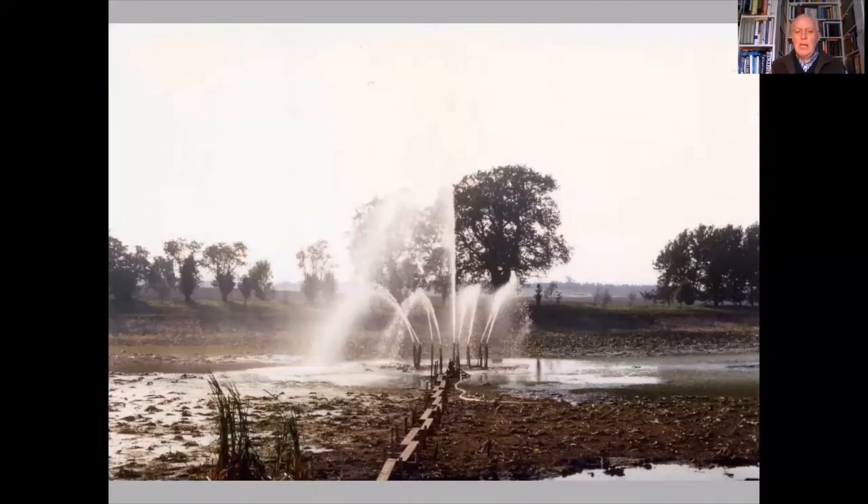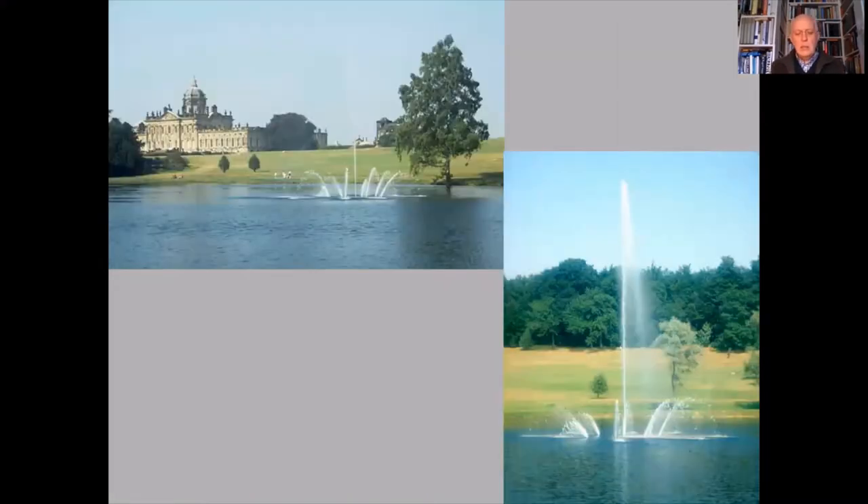The jets just about cleared by the time a photograph was taken, and thereafter it was simply a question of flooding the lake. Today the fountains operate at weekends and in the summer months, water levels permitting. The central jet reaches almost 60 feet in height, which is what Nesfield had hoped for, though it can be suppressed if there are strong winds.